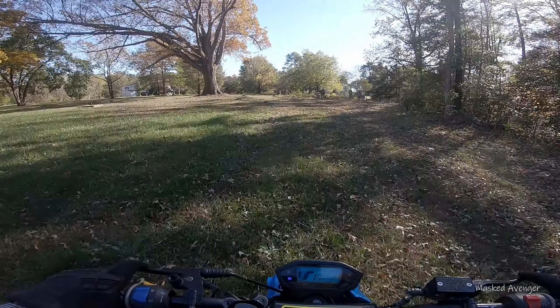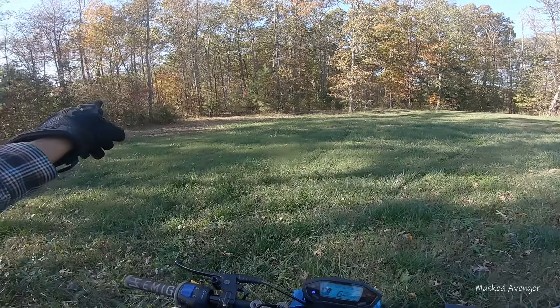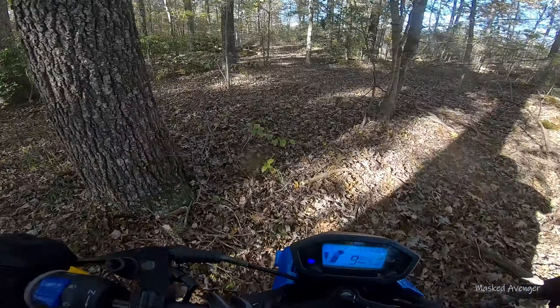I reckon he's gonna hit that again. Yee-haw! That's sick, dude. Where do we go in there? I don't know where to go.